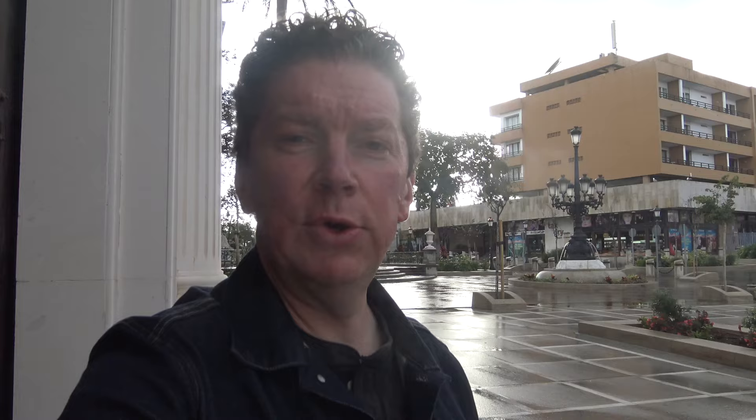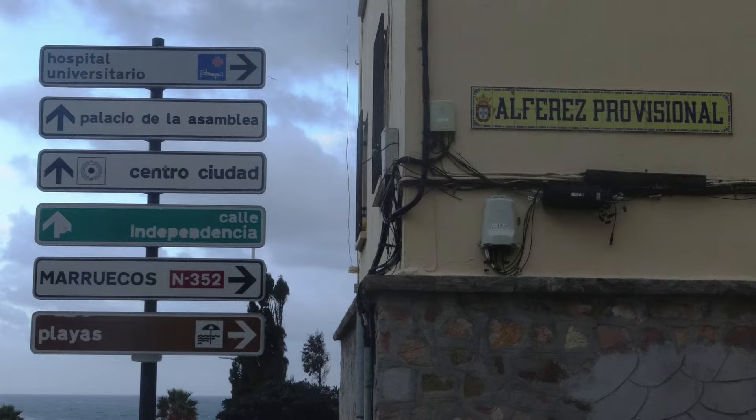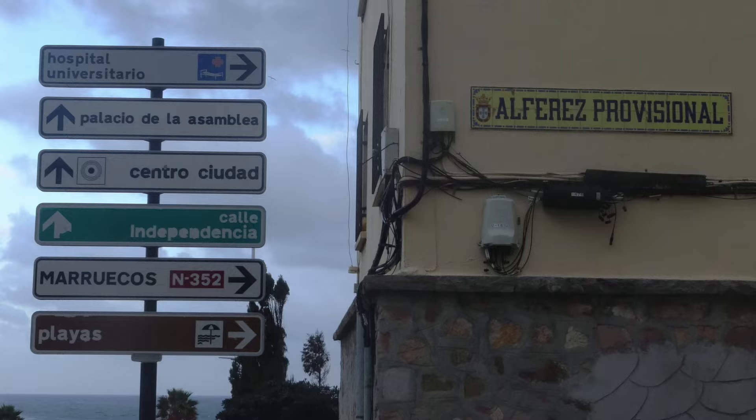This city is a lot quieter than normal because at the moment, to stop the spread of Covid-19, the frontier with Morocco is shut. In fact, it's been shut for months, which has had a massive impact on trade on both sides of the border. One has to hope that that changes soon and this city gets back to its usual hustle and bustle.